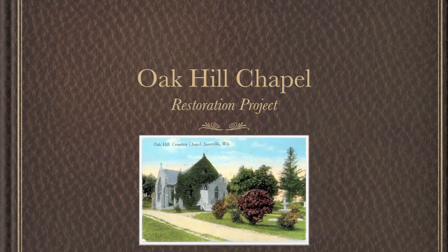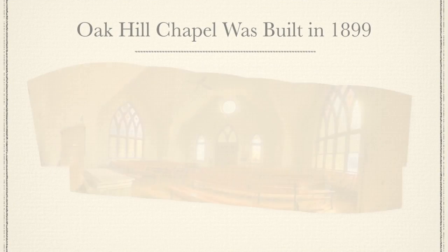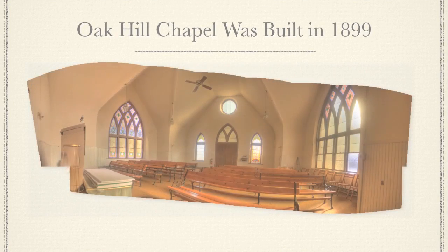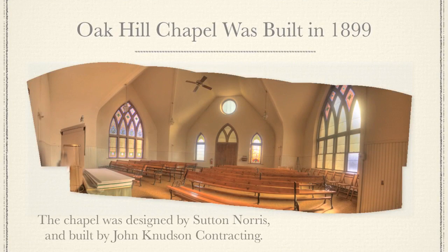Oak Hill Chapel Restoration Project, Janesville, Wisconsin. Oak Hill Chapel was built in 1899. The chapel was designed by Sutton Norris and built by John Knudsen Contracting.